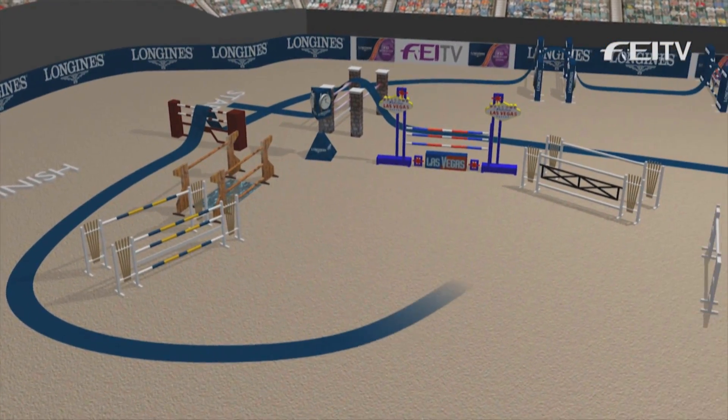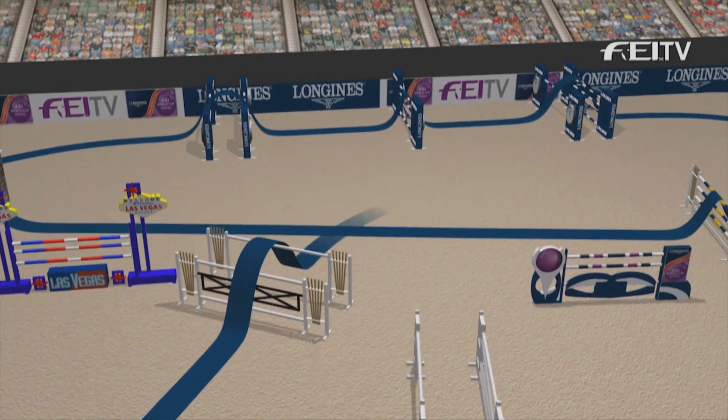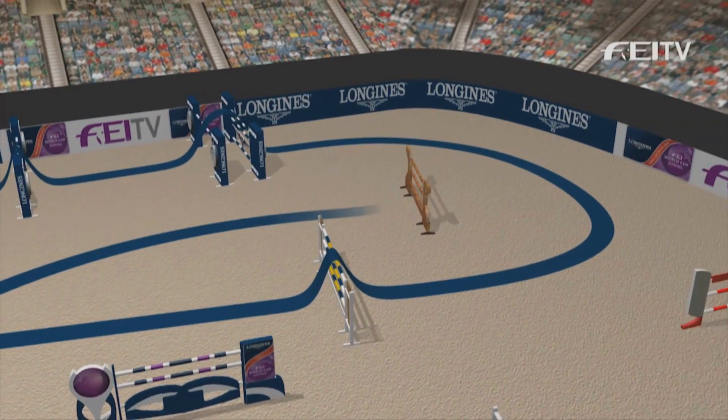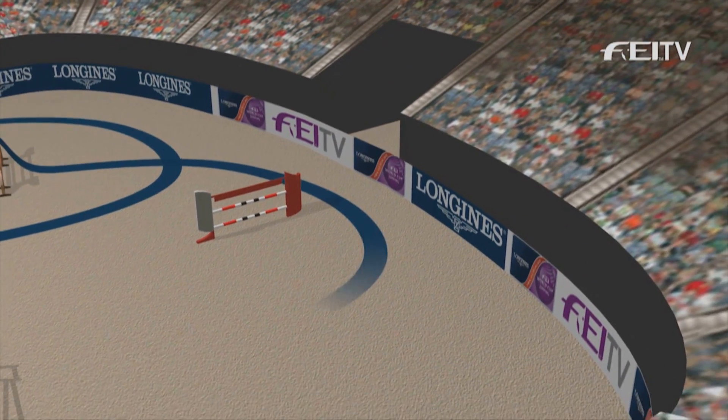In this square arena they have to do a lot of looping turns, back to a very wide oxer — that back rail is a long way away — and then another five or six strides around the corner to yet another 160 vertical.